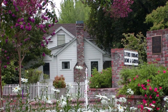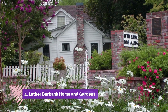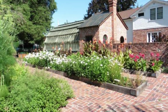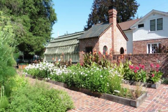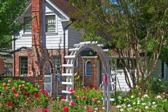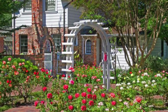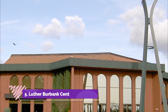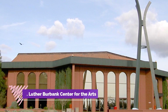Number four: Luther Burbank Home and Gardens. A few blocks south of Old Courthouse Square, this urban garden and once-home of pioneering horticulturalist Luther Burbank is now a national historic landmark open to the public. The intricate gardens of the home offer a free, fun thing to do seven days a week, including a unique cactus garden and Burbank's historic greenhouse.